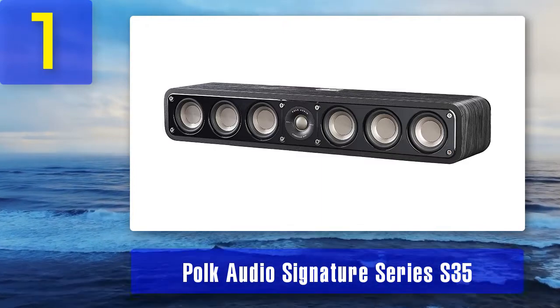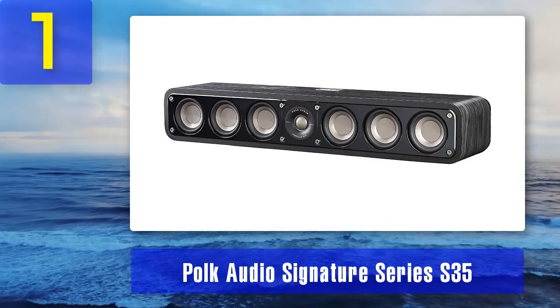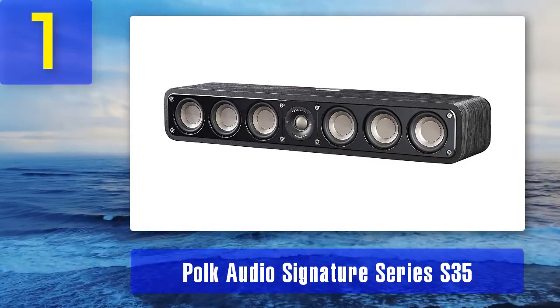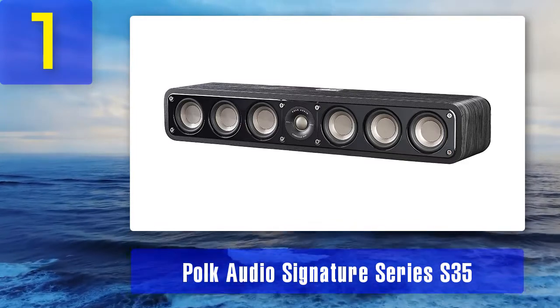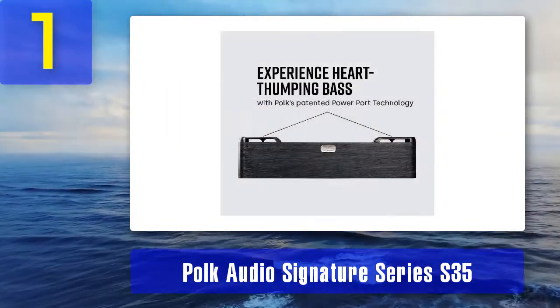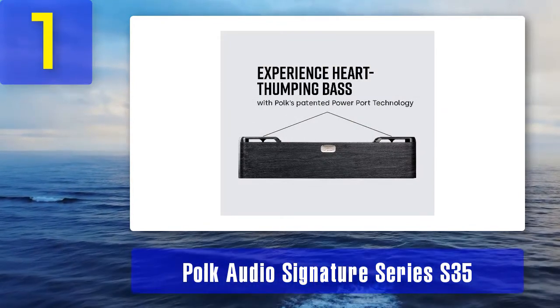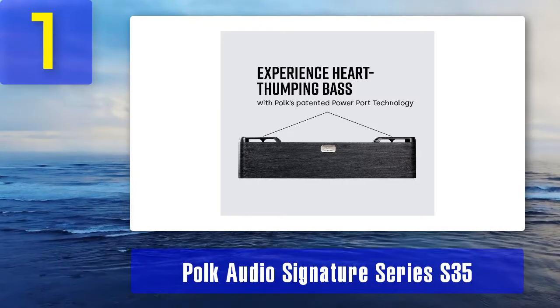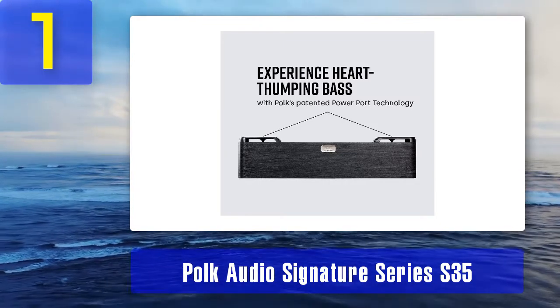The S35 is fairly easy to drive — anything that can deliver 20 to 150 watts per channel will be good enough. It has a fairly neutral sound reproduction. The bass is punchy but not very deep or impactful, which is why you'll want to pair it with a subwoofer. The greatest highlight is the midrange — it's very detailed, accurate, and almost perfectly neutral.